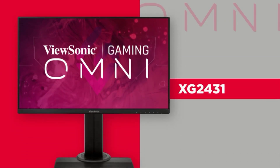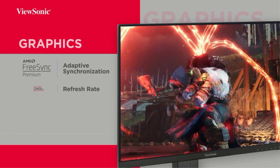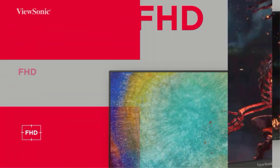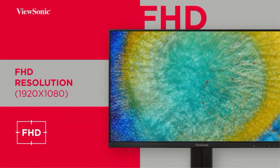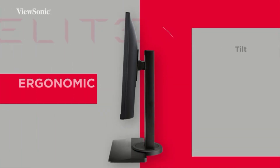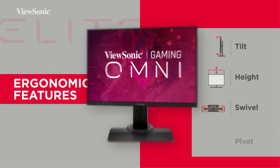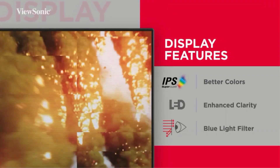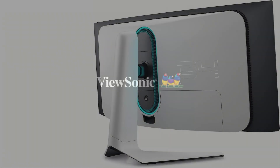Looking for the best gaming monitors this winter? In this video, we will look at some of the best gaming monitors on the market. We have included links in the description, so make sure you check those out to see which one is in your budget range.